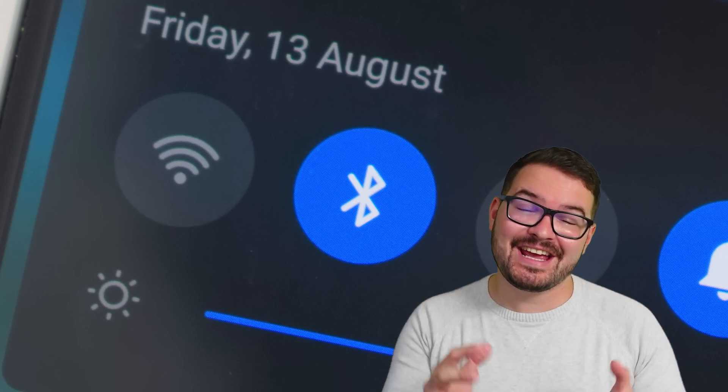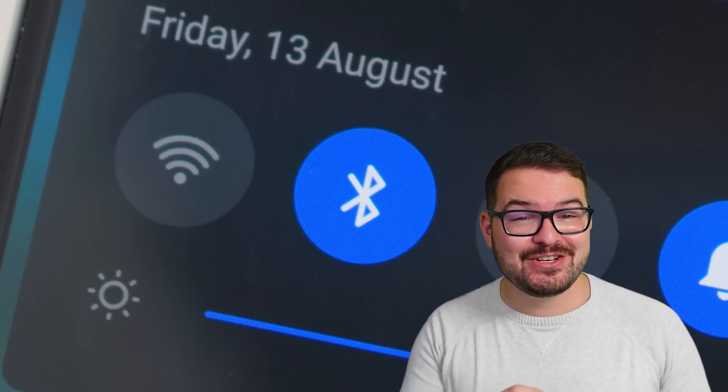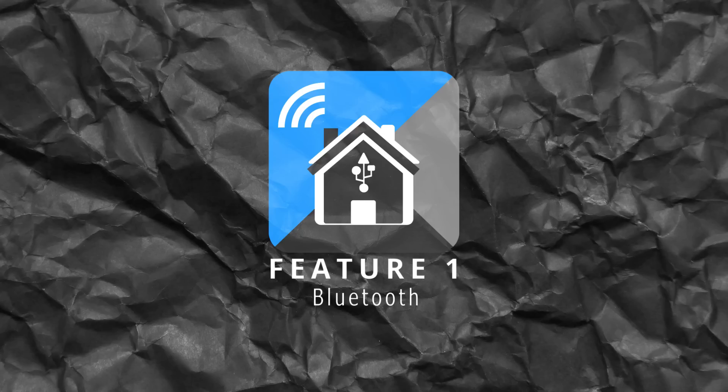What's going on guys? I hope you're all doing well. Kicking this all off, we've got one of the bigger features of the update and that's first class Bluetooth.